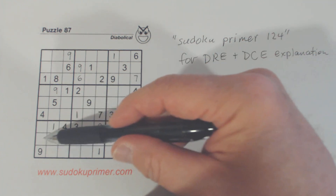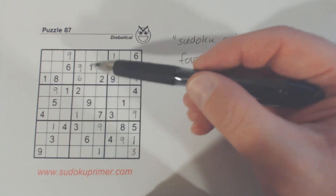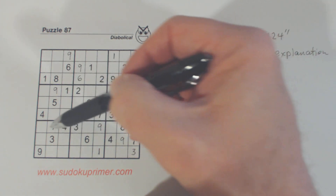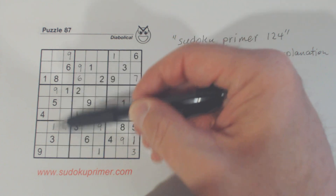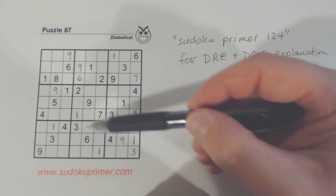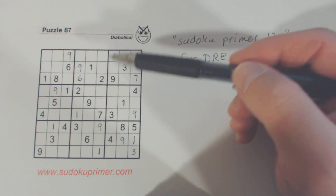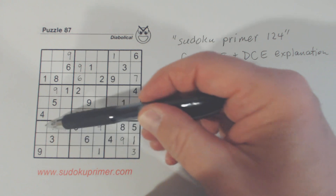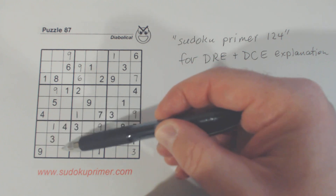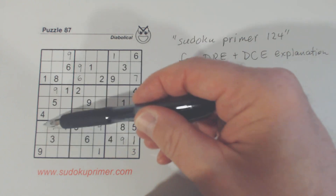We don't know which one of those is a 2 yet, so we've got a 2 here and a 2 here. We also notice that there's a 5 and 8 in this row and a 5 and 8 in this column, so that means one of these has to be a 5 and one of these has to be an 8. So we have triplets here: 2, 5, 8. We can't solve any of those numbers yet, but that tells us there are only 2 numbers left — counting 1 through 9, those are 6 and 7.